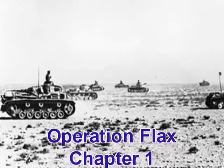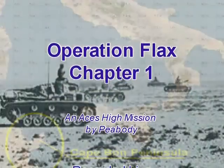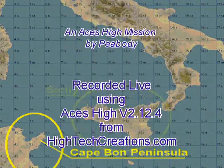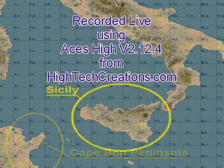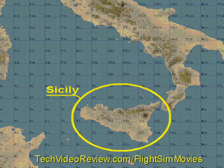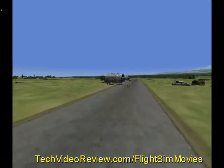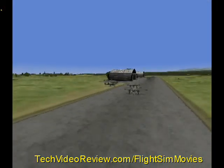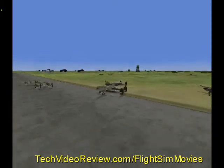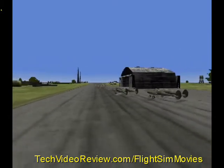By early April of 1943, Rommel's North African troops were losing their war. They were bottled up in Tunisia's Cape Bon Peninsula and needed rescue. They looked to the northeast towards Sicily. This movie, recorded live from Ace's High, shows the combat sequences only from Peabody's FLAX-1 mission, recording the P-38 pilots' exploits of April 5th, in which they shot down many transport planes from the Luftwaffe in their attempt to rescue Rommel.